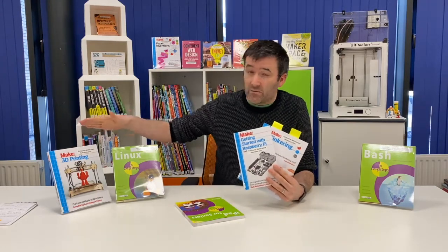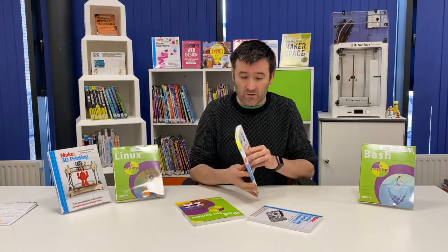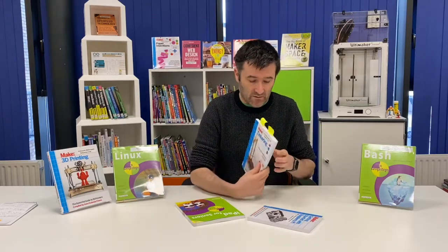They've everything from 3D printers, they've Arduino sets, they've the Raspberry Pis, but they also have the likes of tinkering, paper craft, using different things to create stuff.